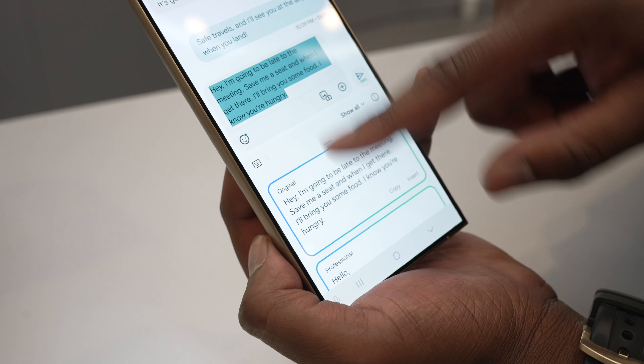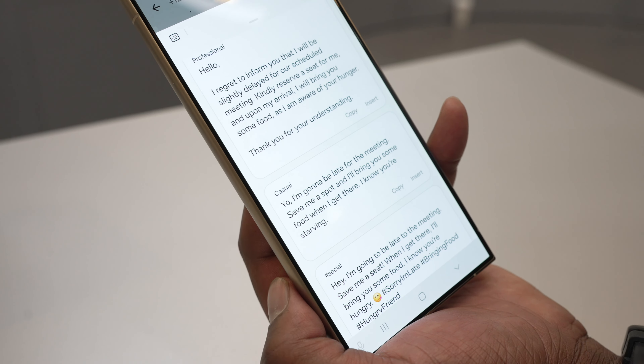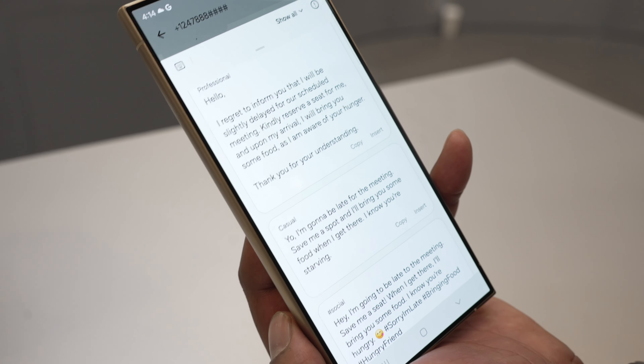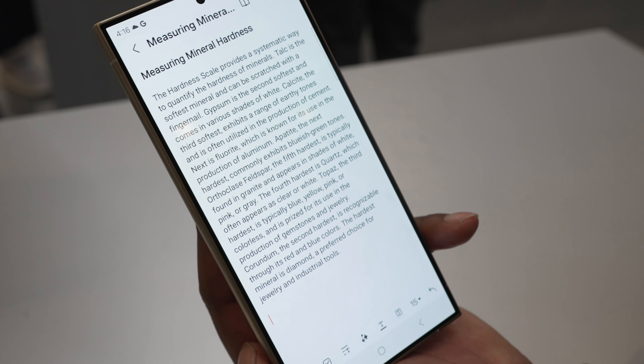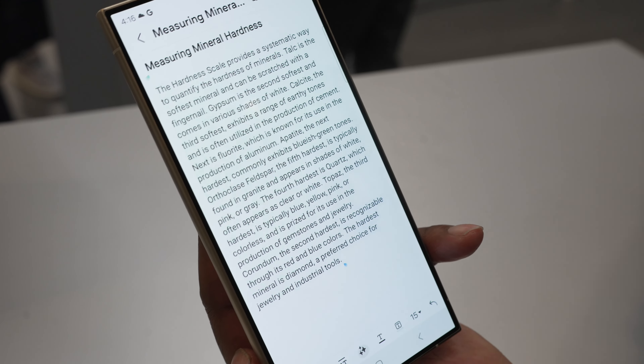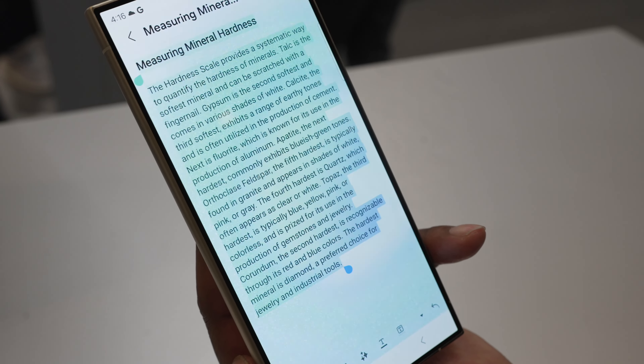In the Messages app, you can use Chat Assist, and this will help change the tone of your conversation depending on what you're feeling, or you can translate your text into another language on the fly. In the Notes app, you can get AI-generated summaries or auto-format things into bullet points, making things a lot easier and cleaner.